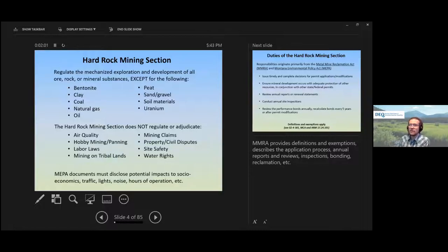The hard rock mining section has authority to regulate exploration and development of basically any mineral substance, except for a short list — things like bentonite, clay, sand, gravel, and soil fall under the open cut program, and the coal program handles coal mines. We do not regulate air quality, labor laws, or hobby mining such as prospecting and panning — you don't need a permit for that. We also do not regulate mining on tribal lands or site safety; during inspections we're looking at environmental aspects, not safety violations like MSHA would.